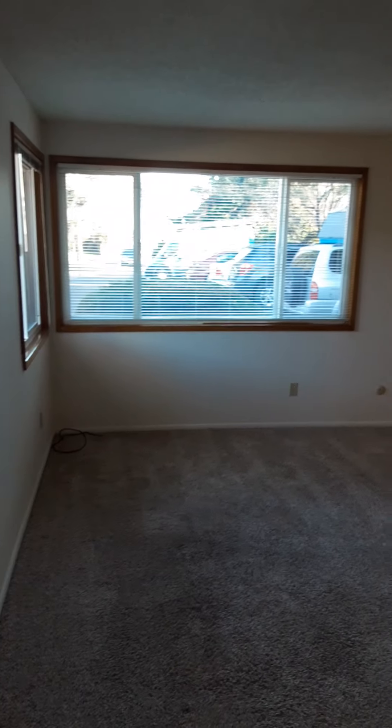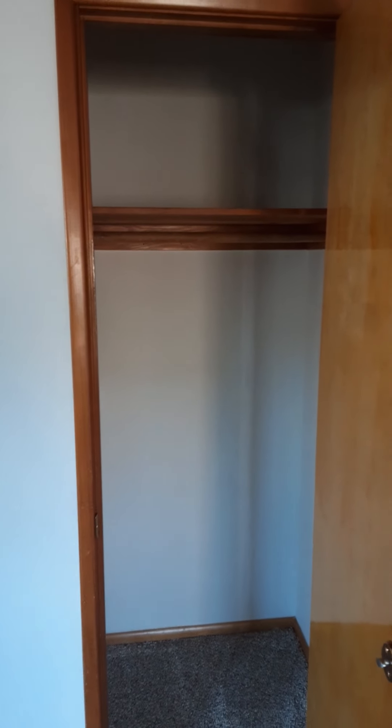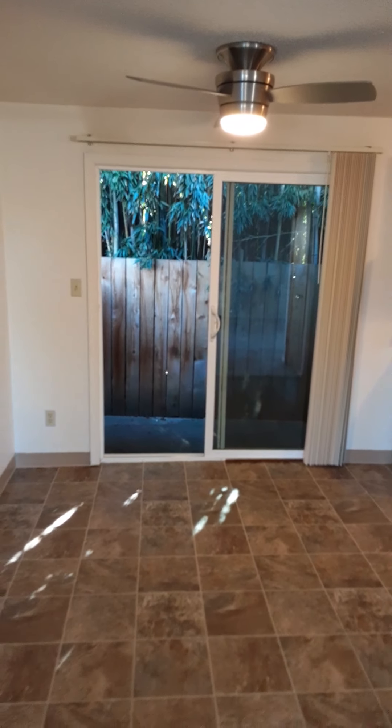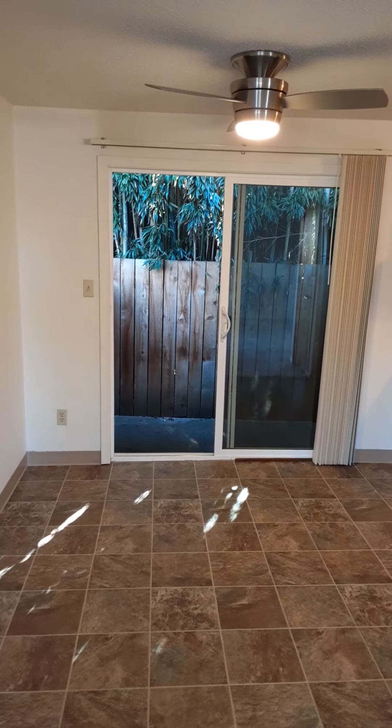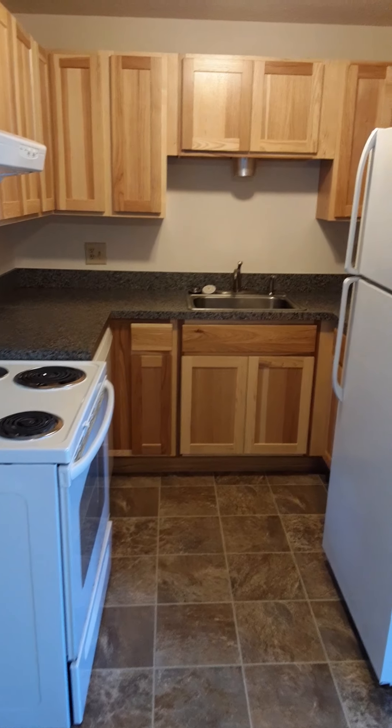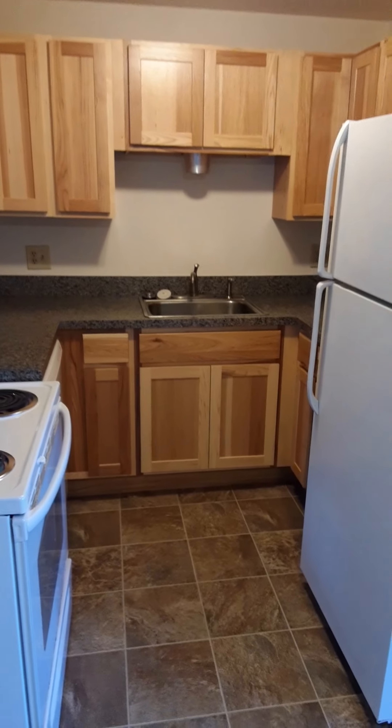Inside the apartment you have a very spacious living room with a gorgeous picture window. There's a nice closet when you come in. The dining space is quite large as well, with a brand new LED ceiling fan. The kitchen has just been newly remodeled with brand new cabinets, countertops, and updated appliances.